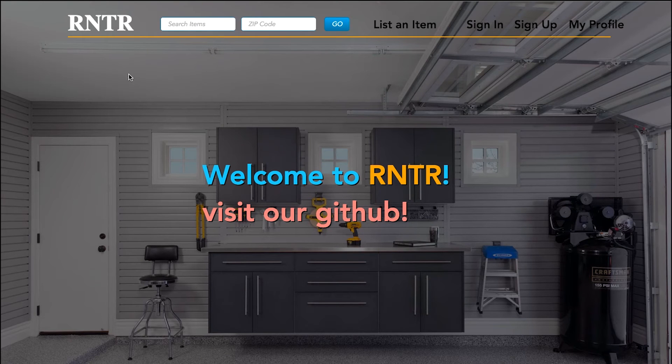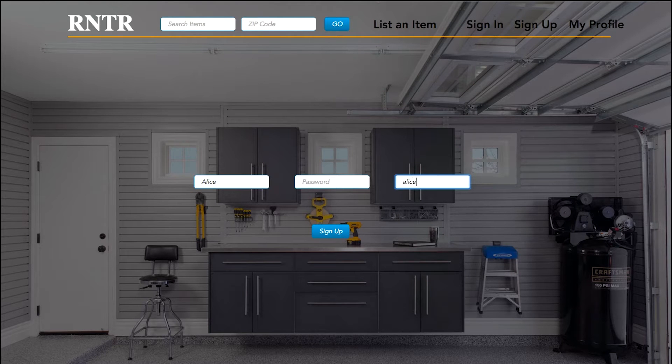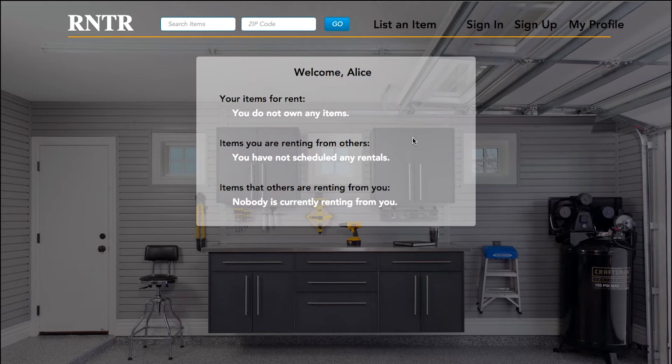Alice wants to paint her apartment and she realizes she needs some supplies. She could buy herself a paint roller or a stepladder, but she knows she won't be in this apartment long, and she doubts she'll have much use for that stuff once the job is done. Instead of heading to the hardware store, she signs up for Renter.